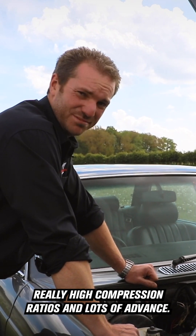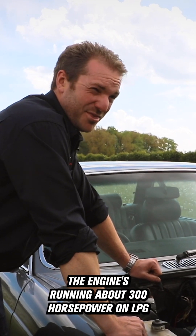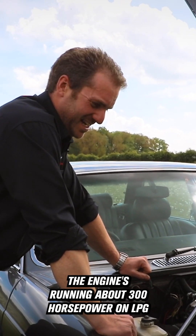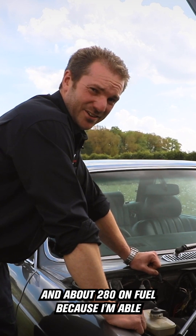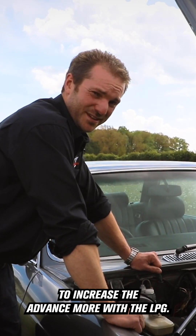The high octane rating means we can use really high compression ratios and lots of advance. The engine's running at about 300 horsepower on LPG and about 280 on fuel, because I'm able to increase the advance more with the LPG.